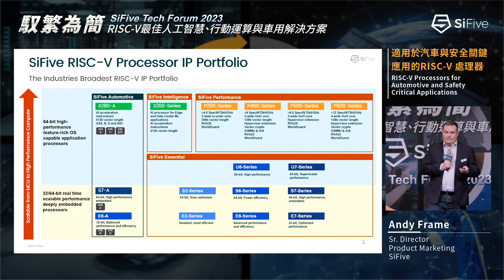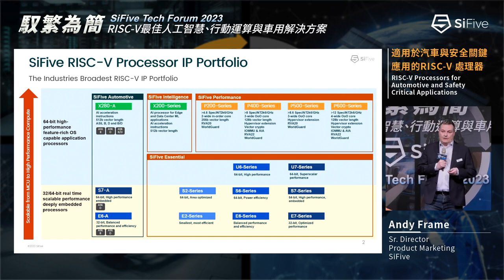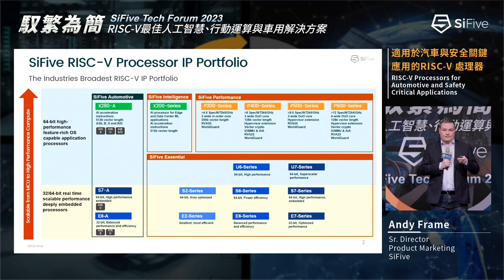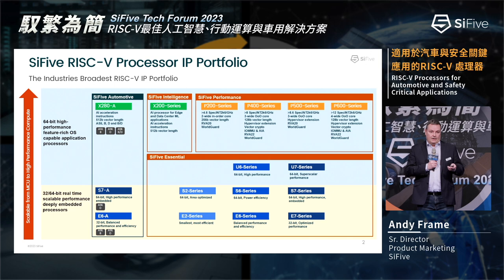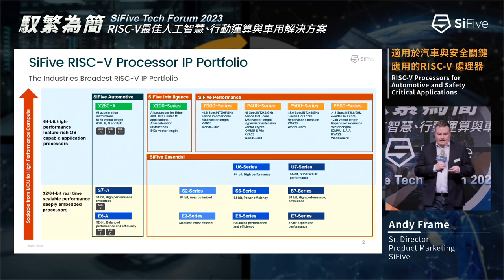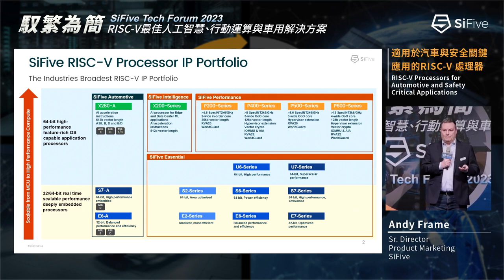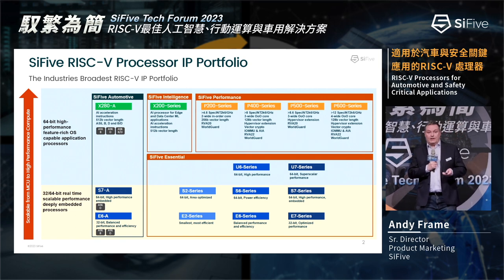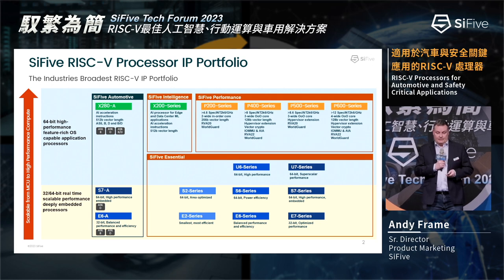Key for automotive is functional safety and adherence to standards — ASIL-B and ASIL-D — and flexibility that technology like split lock offers, where you can offer both non-safety and safety applications to reduce chip costs effectively. The SiFive automotive family inherits technology from other parts of our portfolio, which has enabled us to get to market very quickly with some solutions.